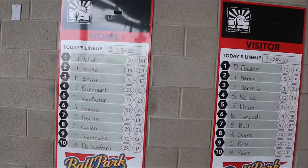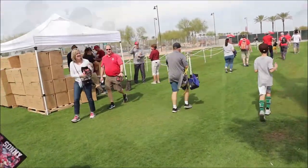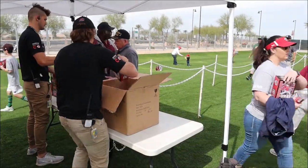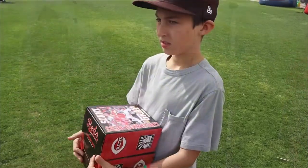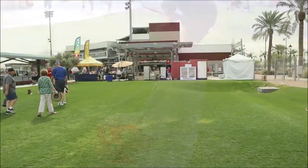The staff and everybody who works at the ballpark are pretty friendly and accommodating. This was a giveaway day for bobbleheads, and this is the only stadium that I've found in the Cactus League that actually gives away bobbleheads.